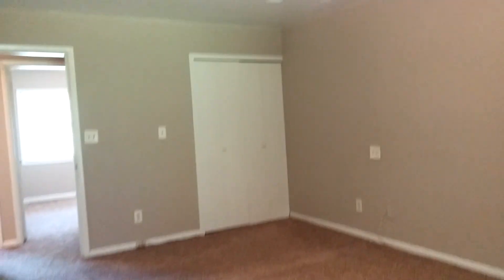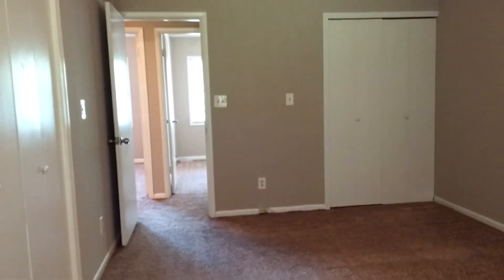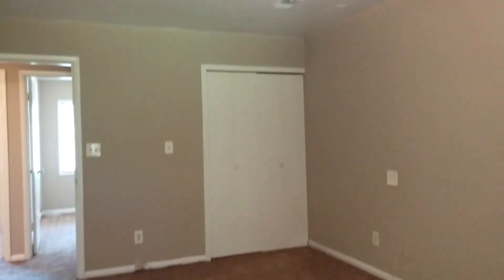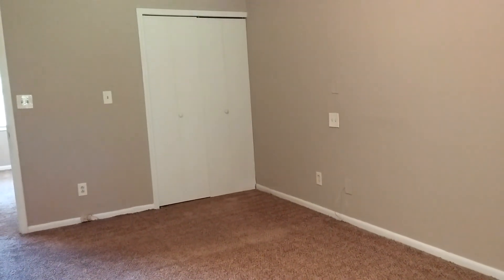If you would like to live in this gorgeous home off of Flakes Mill Road, which is just off of Wesley Chapel, you can call us at 404-445-7770 or go to our website at compassrent.com. Our entire application process is online and we can't wait to hear from you. Thank you.